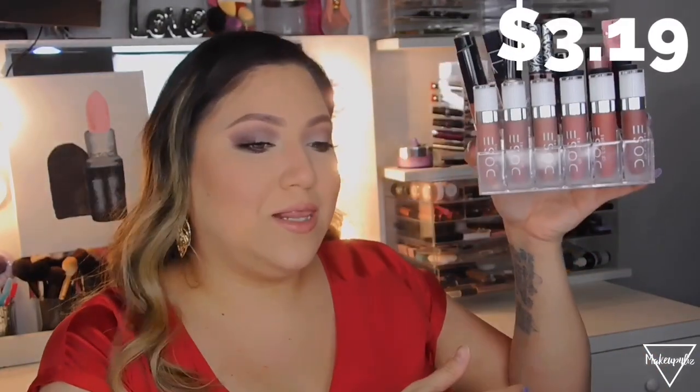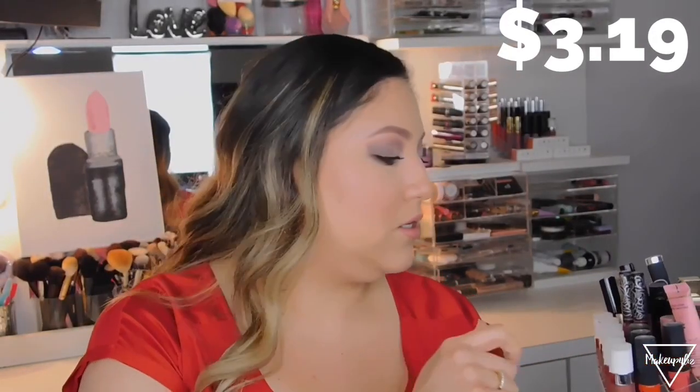Now I want to show you where I store my lipsticks. The first one is a smaller acrylic lipstick holder that holds 24 lipsticks. It looks like this — you just place your lipsticks in it. These get dirty fast but they're super affordable. A lot of stores sell these but they're expensive, and eBay has the cheapest lipstick containers I've seen.